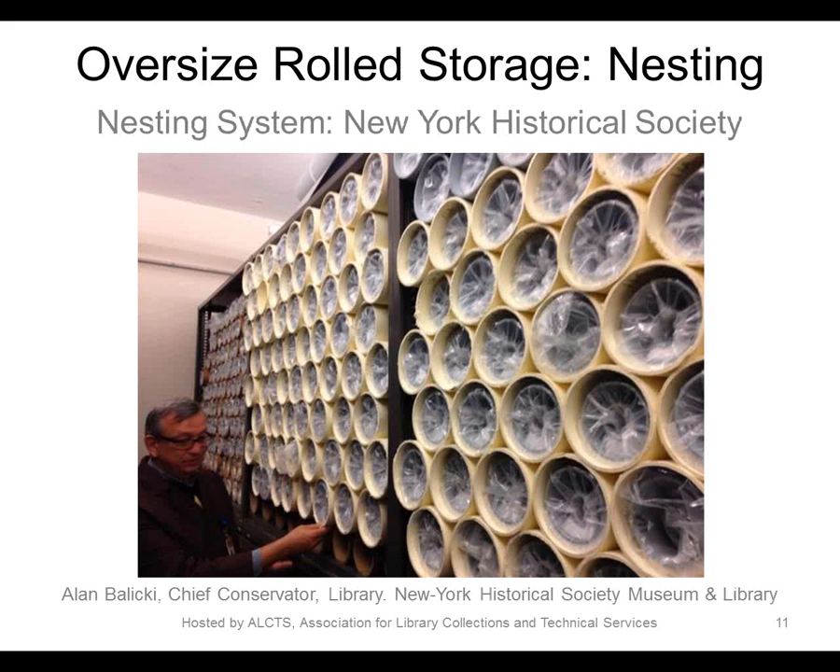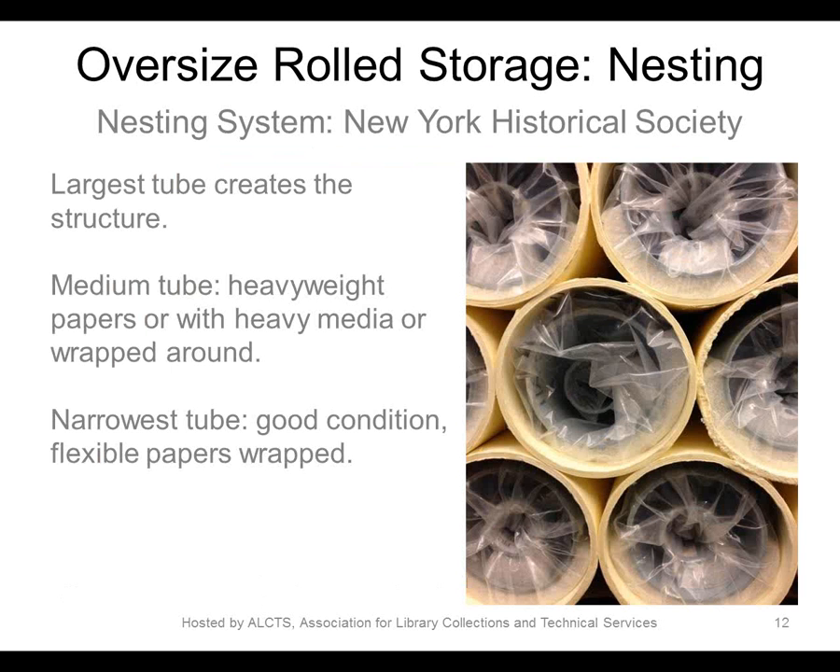Next, I wanted to describe a nesting or honeycomb storage system. This example is not from NYU Libraries, and I'm grateful to Alan Balicki and the New York Historical Society for allowing me to share these images. This is a great, relatively low-cost housing solution for collections with many oversized materials, such as large architectural drawing collections.